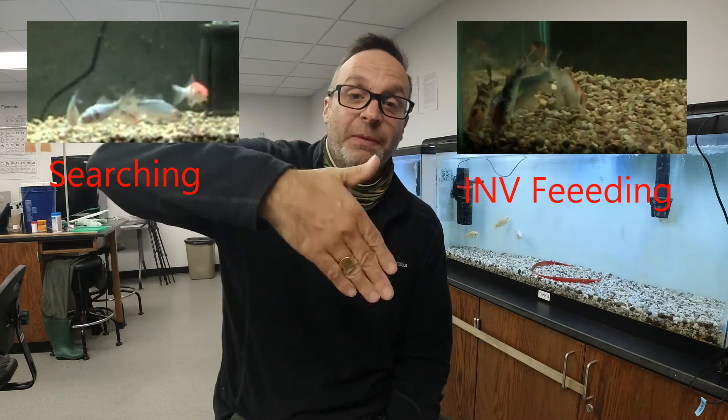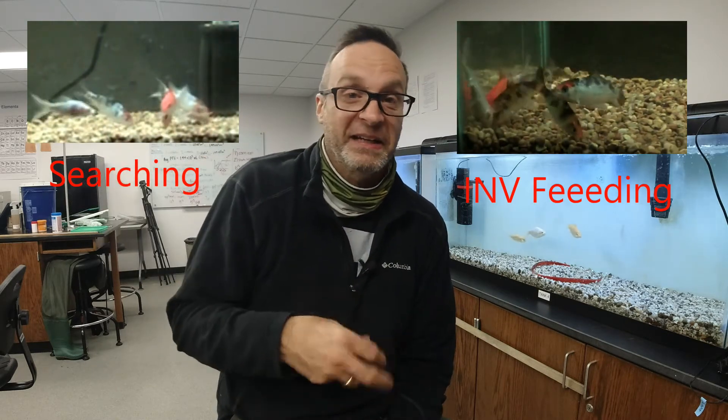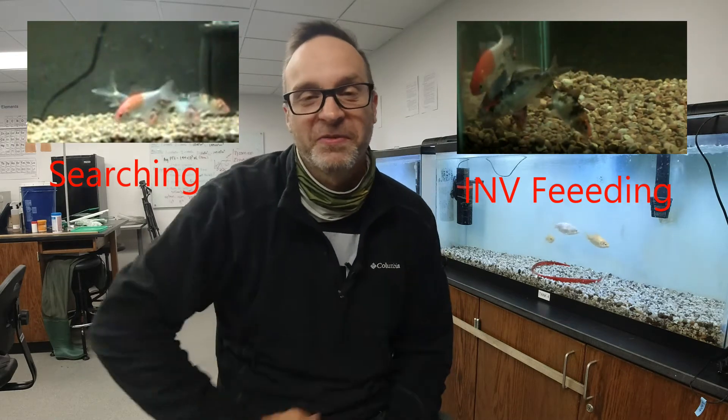Once the fish have experienced a slightly higher concentration, they go — as we say in the fishing trade — tails up, and that's kind of an involuntary feeding response. They feed without any food in the tank; they start eating gravel. It's kind of interesting. Again, I'll show some video.